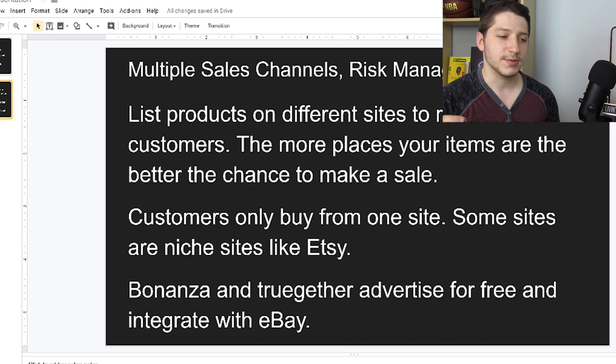Selling on multiple platforms also allows me to reach more customers. There are customers who only shop on Amazon and will never look at eBay, and vice versa — customers who only shop on eBay and will never shop on Amazon. Since I'm in both places, it actually allows me to reach more customers.